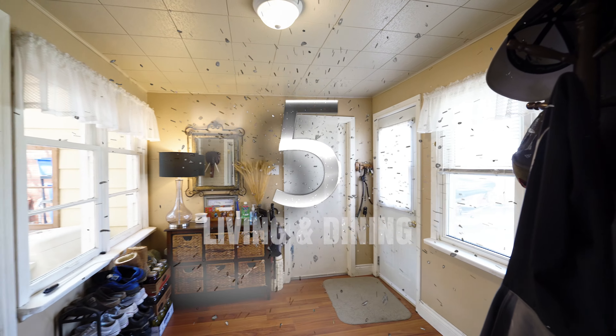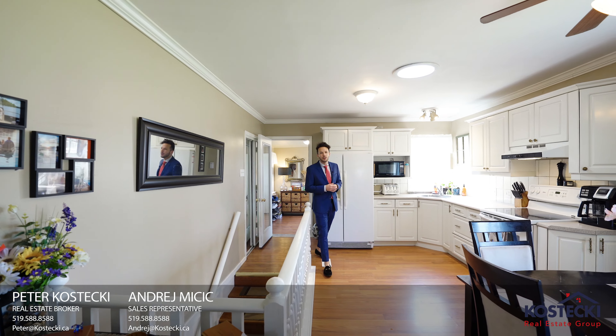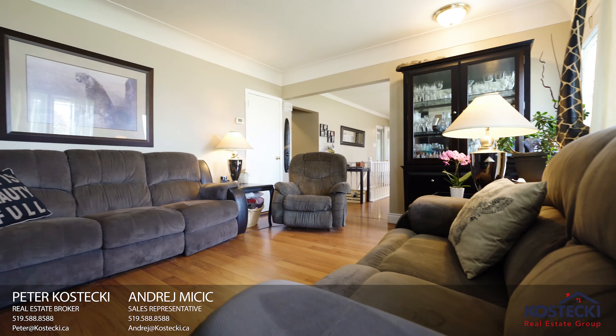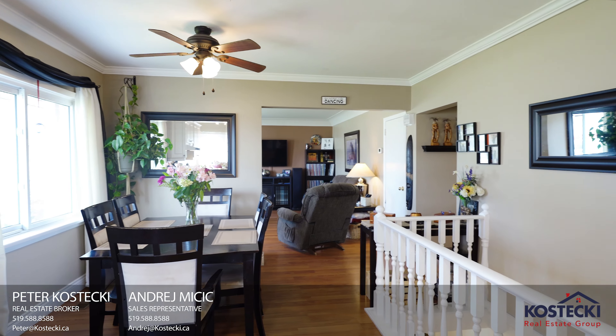Number 5: Living and Dining. You'll love this main floor layout — it's open concept and carpet-free, and it features this bright living room. You also have a great eat-in kitchen with white cabinetry and plenty of room to entertain friends and family.